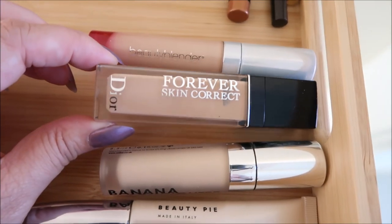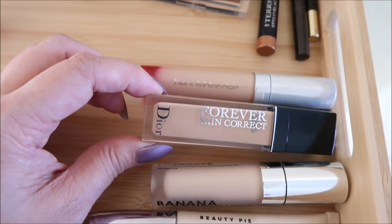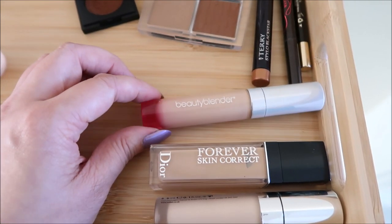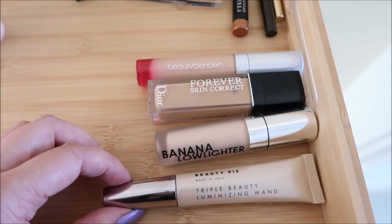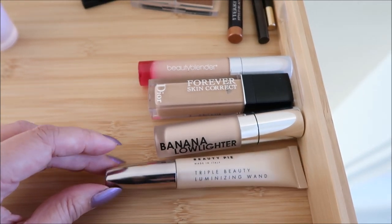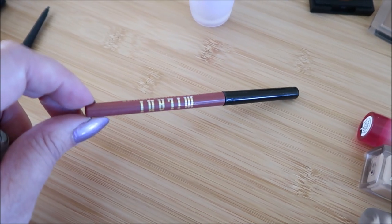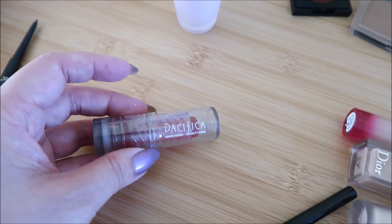On the face, we started with the Tatcha Silk Canvas. Then used the Dior Skin Correct Concealer as foundation — I've realized I don't really like this under the eyes, so it always changes. Concealer is a weird thing for the under eye. So this is foundation used as concealer. On the under eyes, I have the Beauty Blender Concealer, the Banana Low Lighter down the nose, and I use this Beauty Pie Luminizing Wand on the face for the cheekbones. Brows is the Milani Weekend Brow pencil.